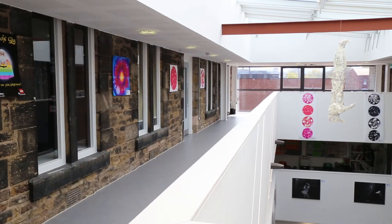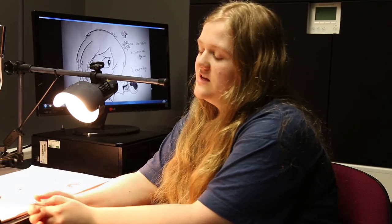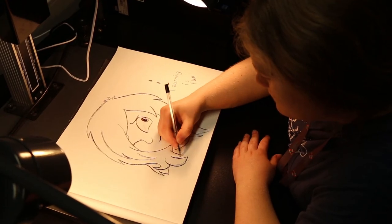The recording studio is really easy to use — the cameras are really easy to get used to. I've used them in my photography, and especially with the green screen, the computers linked up to the cameras are really easy to use. I think it's really good compared to what all the other colleges have got.